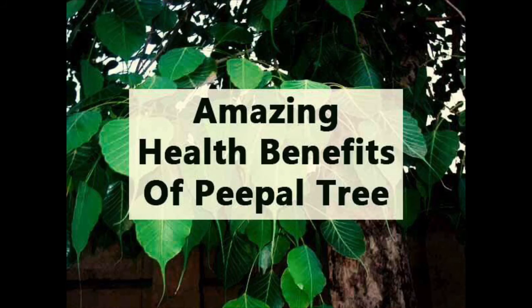It is the only tree that can release oxygen even at night. It helps to cure a large number of diseases. The peepal tree keeps the surrounding land cool.